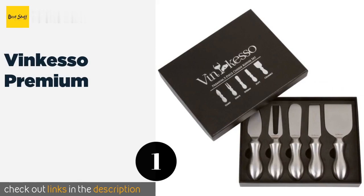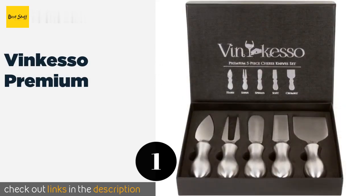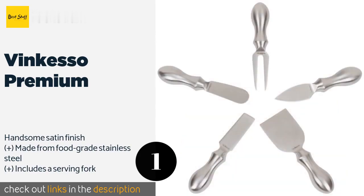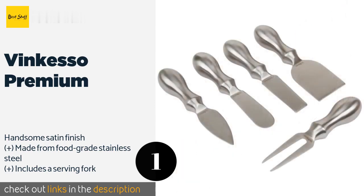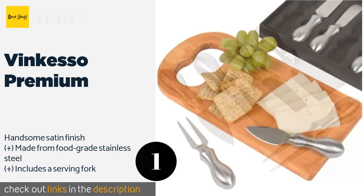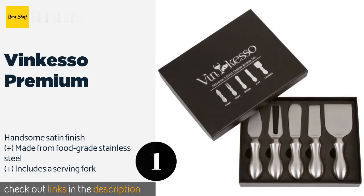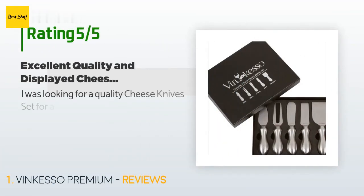The first product on our list is the Vinqueso Premium. Impress your guests at dinner parties and holiday gatherings with this elegant five-piece set that offers high quality at an affordable price. The utensils are 5.5 inches long with smooth rounded handles that make them comfortable to hold. This product is available on Amazon for $17.